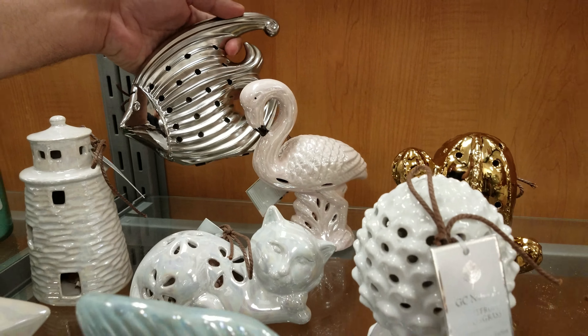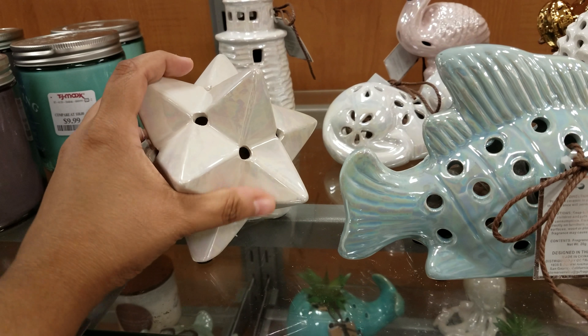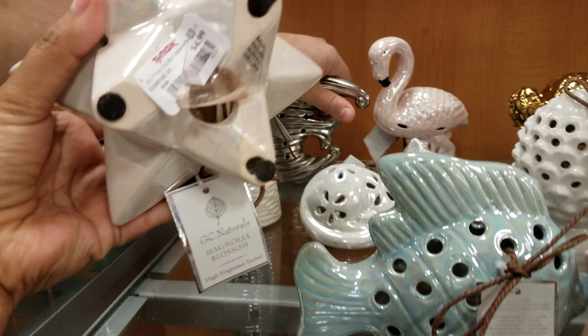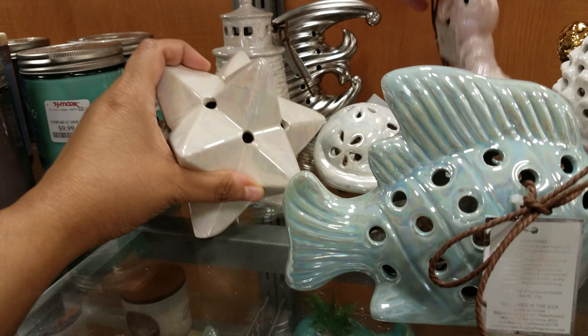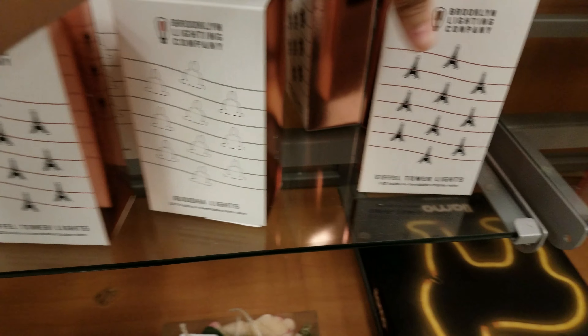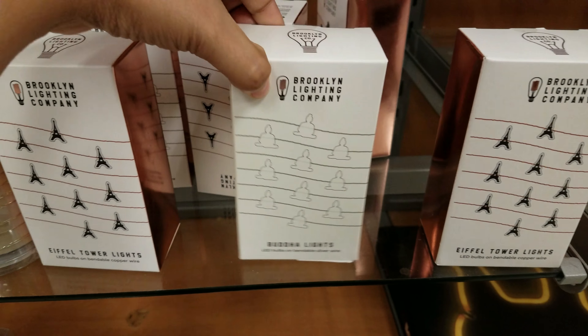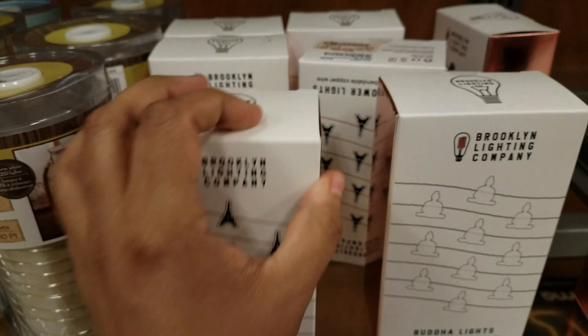Oh look at that fish — oh that's cool. Oh look at this one, this is definitely different. The fish is $5 — they're all $5. I'm also finding the little lights. The Eiffel Tower — it's $8. We got the Buddha lights. That's funny. And more Eiffel Tower and Buddha.